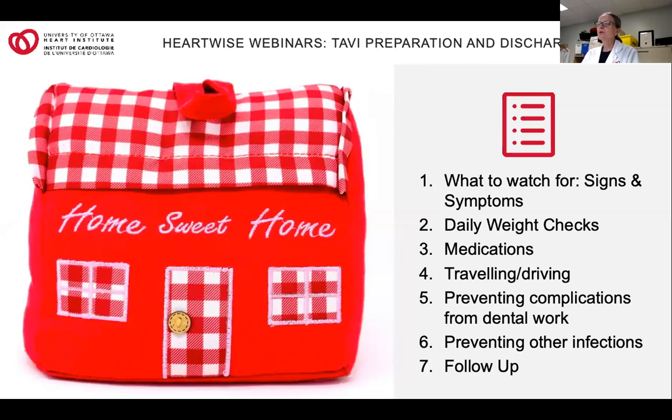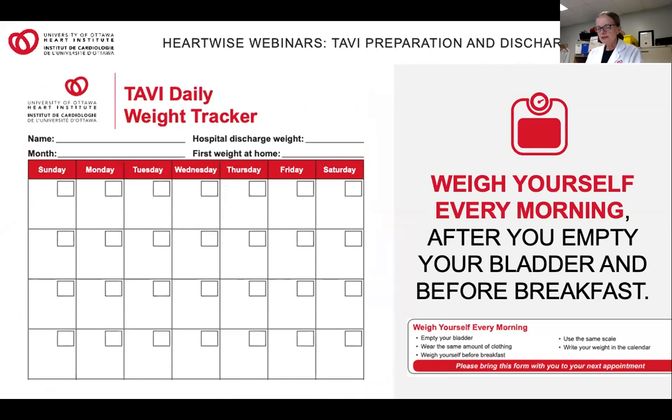I'm going to review the topics I'll be covering: what to watch for at home, signs and symptoms, obtaining your weight every morning, medications, traveling and driving, preventing complications from dental work and other infections, and follow-up. I'll start with the TAVI daily weight tracker tool — if you haven't received this yet, you will receive one during your hospitalization. On one side is a calendar document with boxes, and the other side has green, yellow, and red zones. It is important after having a new valve implanted that you take your weight every morning for at least the first month. Empty your bladder first in the morning after you get up, and then wearing the same amount of clothing, weigh yourself before breakfast. Write that weight in the large box; the smaller box is for the date.